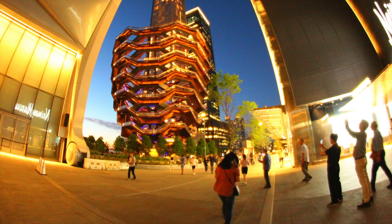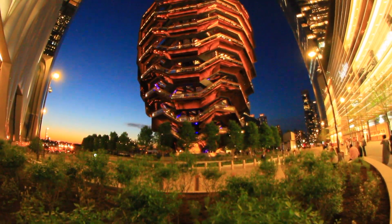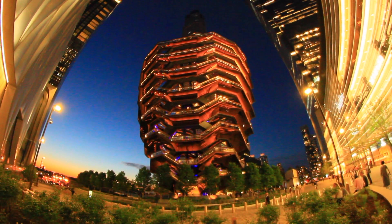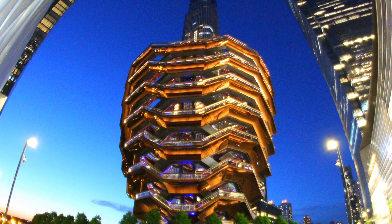The Vessel is a wonderful viewpoint where you can enjoy the spectacular panorama of New York both during the daytime and at night. It has a special mysterious atmosphere at night when illuminated.